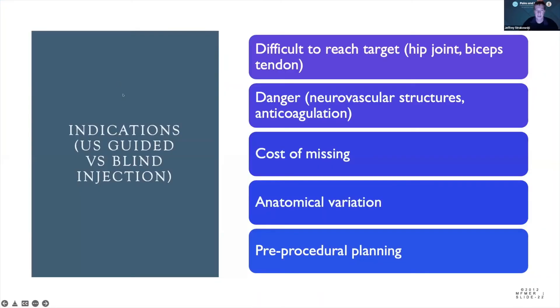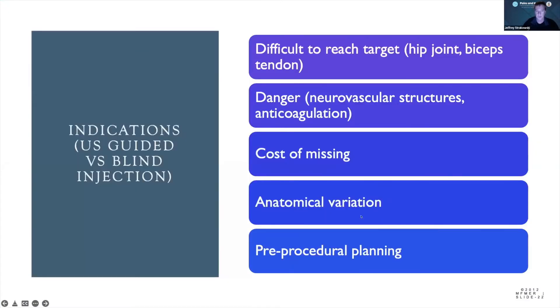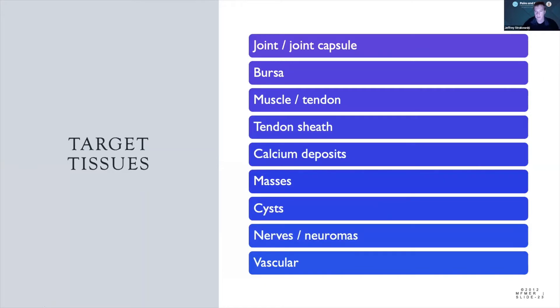For guided injections, always pre-plan and pre-scan everything before you start. Always consider the depth of your injection so you have enough needle to get there. I like to use an oblique standoff for most injections. We need to be attentive to artifact and avoid too many moving parts. Ultrasound is very helpful for difficult-to-reach injections.